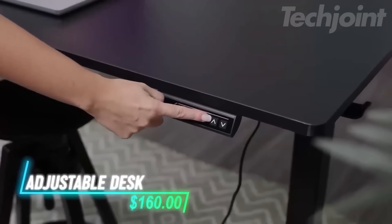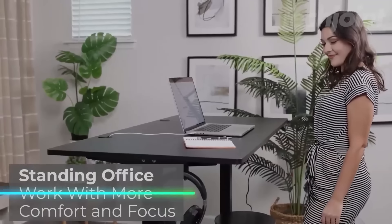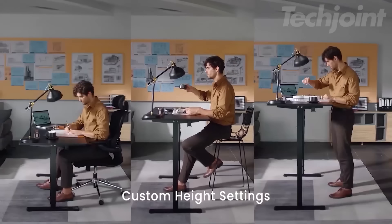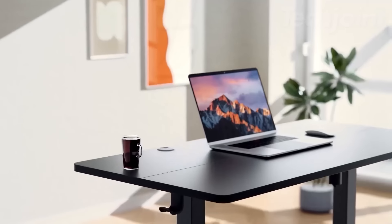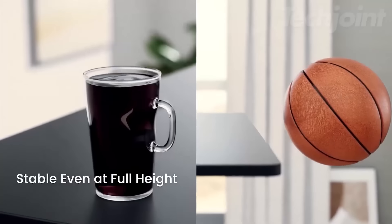This electric standing desk lets you adjust its height with the push of a button, making it easy to switch between sitting and standing. It has memory settings, so you can save your preferred heights for quick changes. The desk is built with a solid steel frame for stability, even at its tallest setting. The motor is strong and built for long-term use.